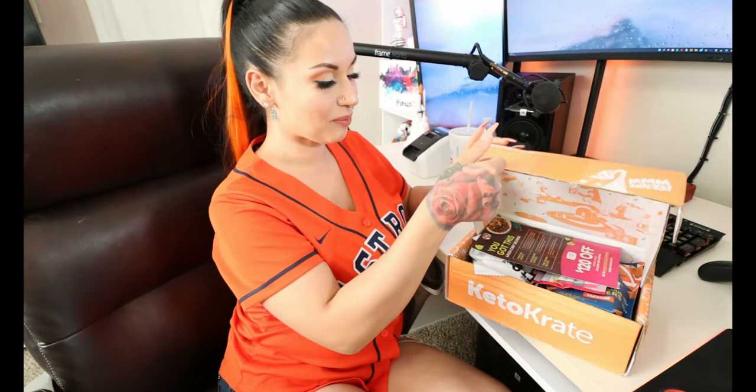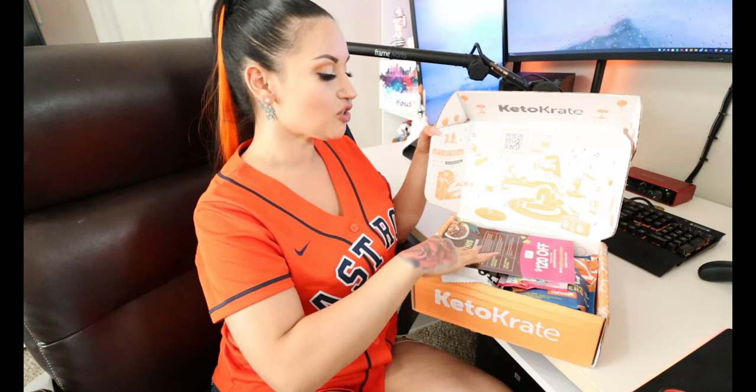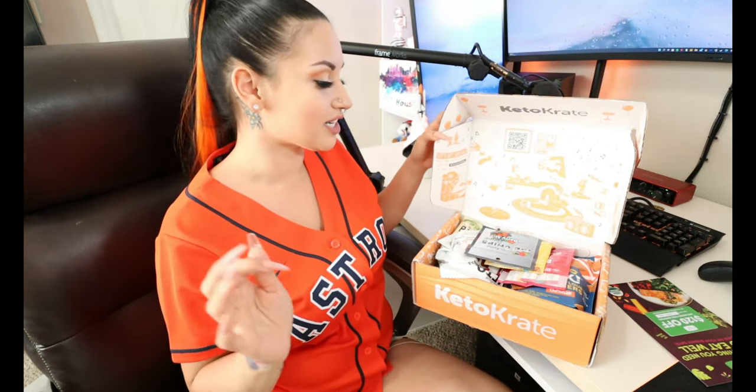Alright guys, let's go ahead and open up our box for this month. This is how it always looks — it's always jam-packed with snacks. You get some discount codes from different companies in here all the time, so you get discounts on top of discounts.